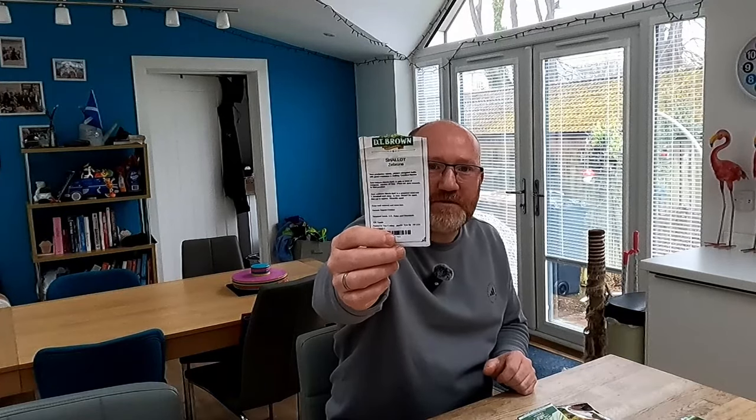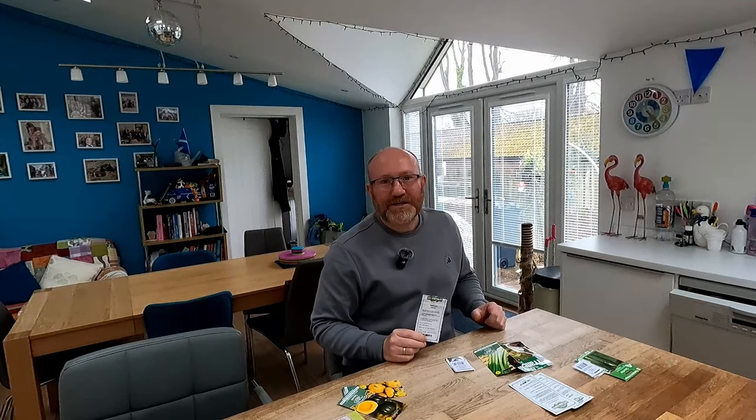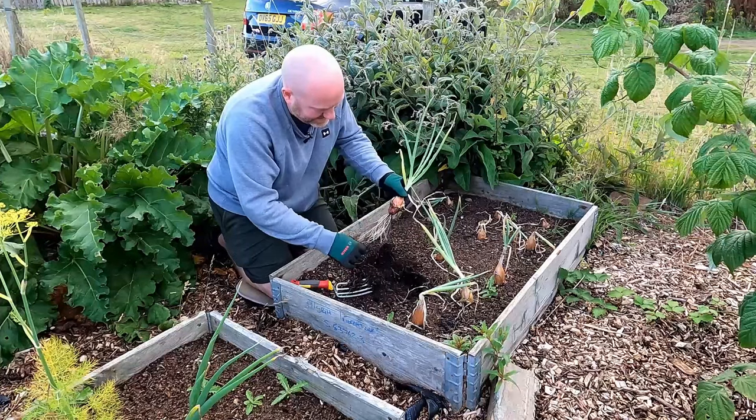Next up, we have got some shallots. These ones are called Zebrun, also known as the Banana Shallot. These are brilliant. I always grow these from seed.